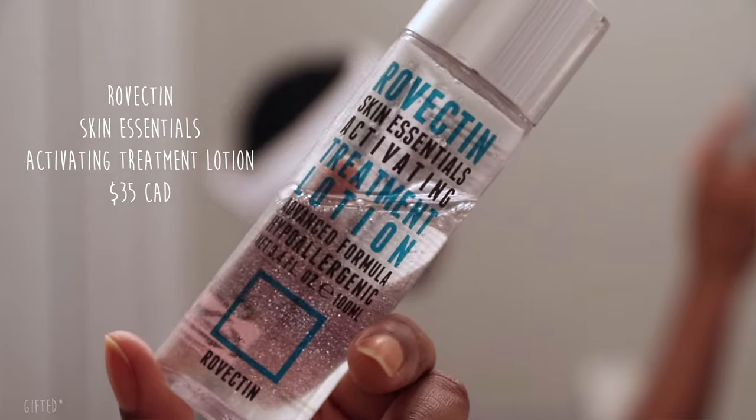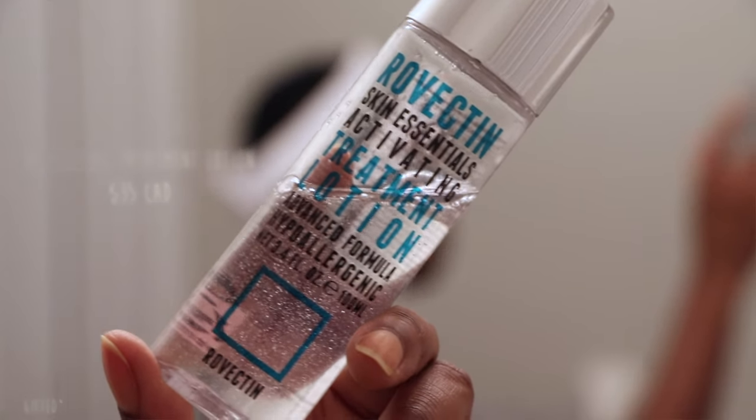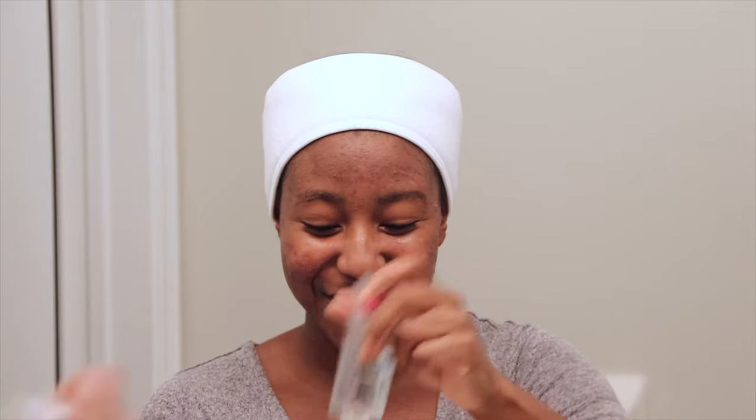First, I'm using the Rovectin Skin Essentials Activating Treatment Lotion. I've shown this in a previous video — it's almost half done because I love it so much. I'm just going to put this in the palm of my hand, warm it together, and pat it into the skin. This is basically like a hyaluronic acid and it's going to be the foundation of my hydration.